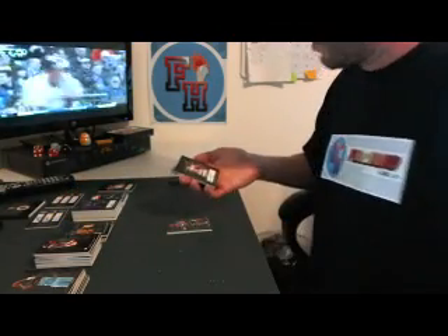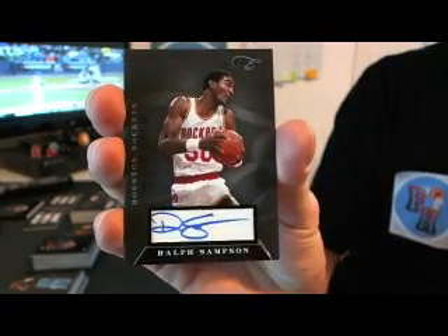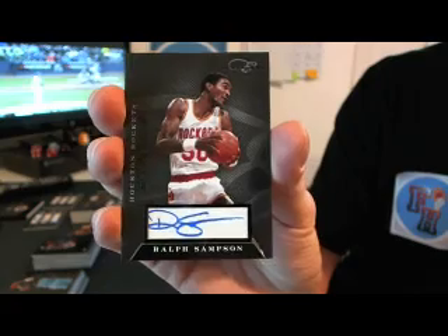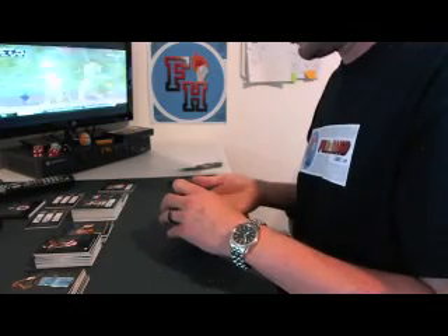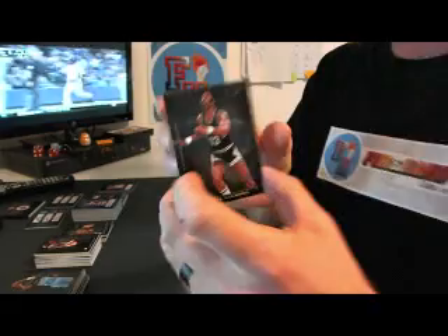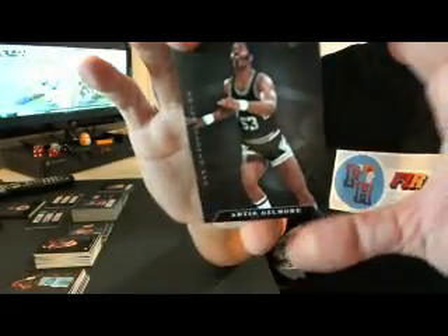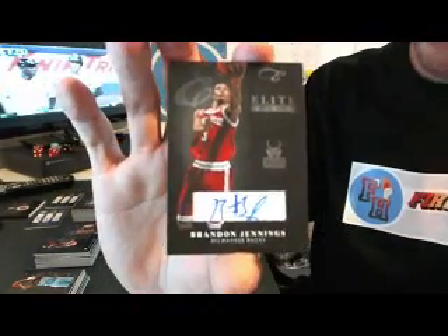Then we got Ralph Sampson for the Houston Rockets, autograph, to 149. And the last hit — it's the Elite Series on thick cardstock, numbered to ten. Three out of ten: Brandon Jennings for the Bucks. Elite Series Auto, Brandon Jennings, number three — which is his jersey number — three out of ten.